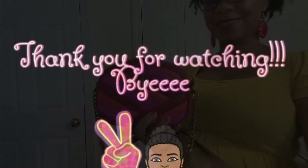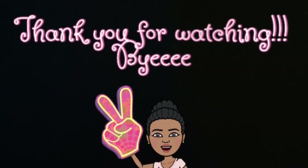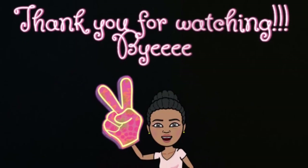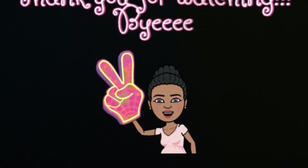Well that concludes my video. I hope you all are enjoying these handbag collection videos. If you enjoyed this one then definitely give it a thumbs up, and I will see you in the next one. Bye!